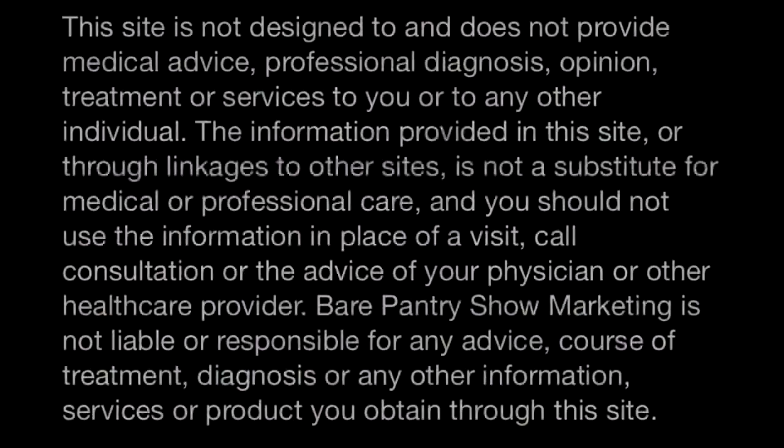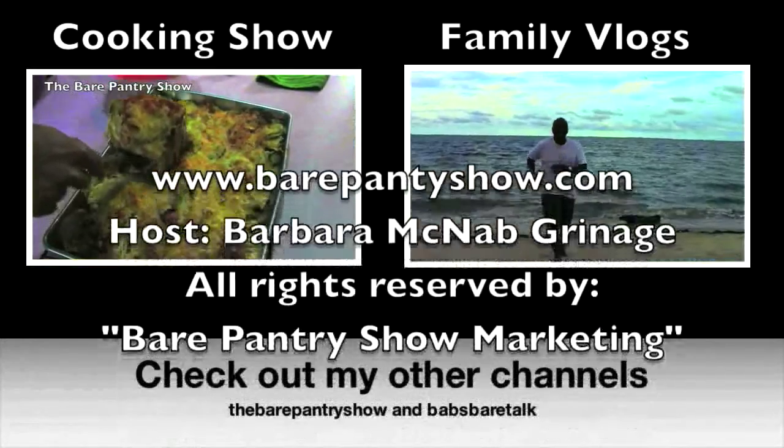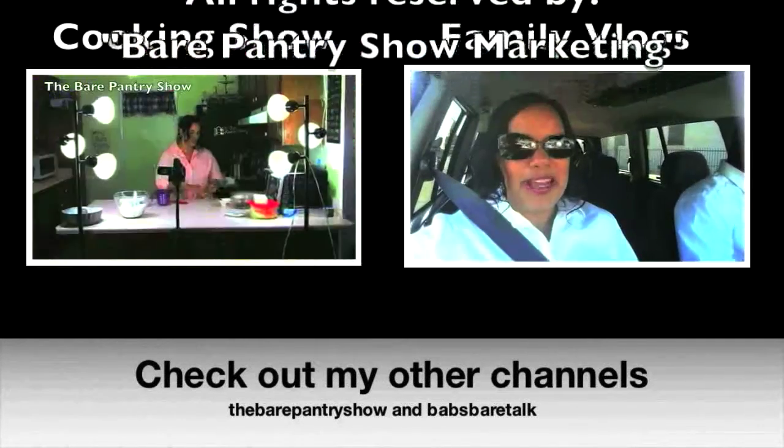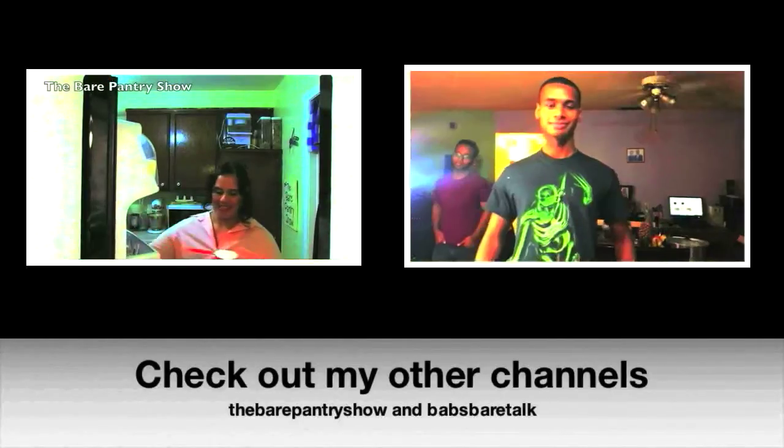So there you have them guys — 10 home remedies for anything from sore throats to vomiting, to coughs, to earaches, cuts, burns, asthma, sprains, and leg cramps. I hope you've enjoyed this video. If you did, please rate, like, and subscribe. Please share it with your friends and family, and if you have your own home remedies you'd like to share, put them in the comments below and I'll test them and come back and make a part two, giving you all the credit. Thank you so much for your time. Until next video, see you guys. Please check out my other two channels on YouTube — the cooking show called The Bear Pantry Show and my vlog channel Babs Bear Talk.